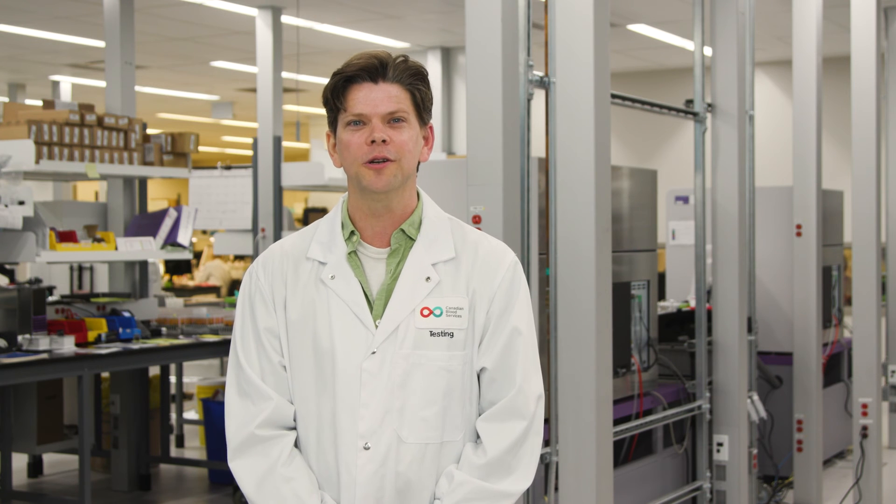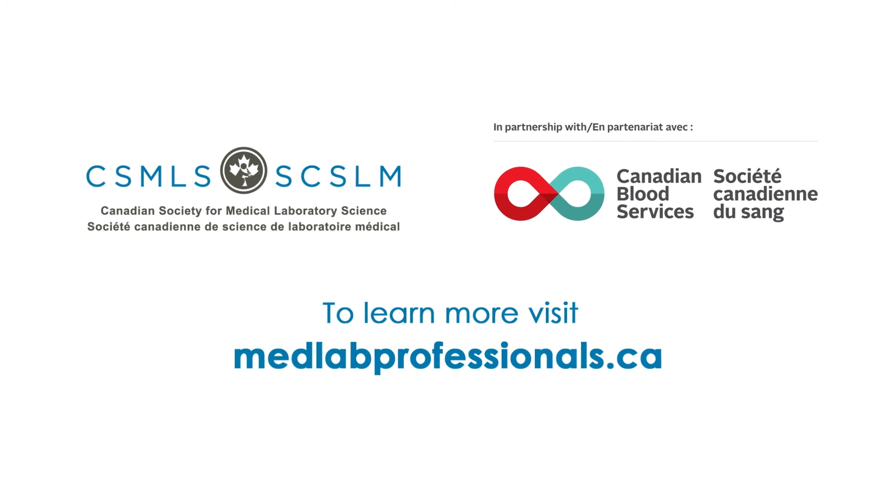So we've seen the medical laboratory professionals working hard behind the scenes, but the plasma's not quite ready for the patient just yet. Watch the next video in this series to follow the journey from donor to patient. Or, if you want to see more videos like this one and learn what happens in the lab, visit medlabprofessionals.ca.